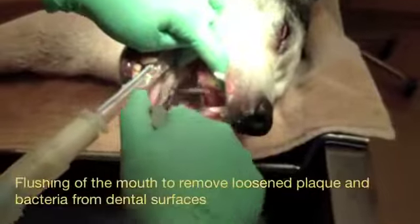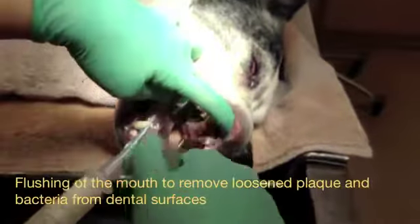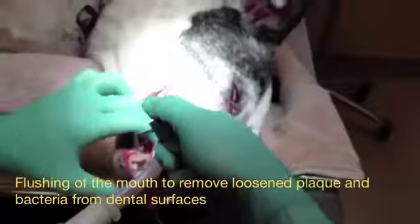Irrigation is the flushing of the mouth to remove loosened plaque and bacteria from dental surfaces.